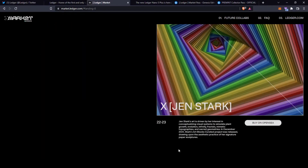They're also collaborating with Jen Stark. Jen Stark's art is driven by her interest in conceptualising visual systems to simulate plant growth, evolution, infinity fractals, mimetic topographies and sacred geometries. In December 2021, Stark's Art Blocks curated project was released, drawing upon the aesthetics and practice of her signature paper sculptures.